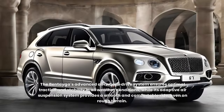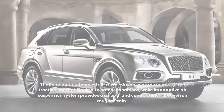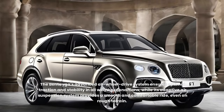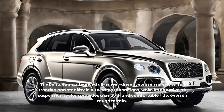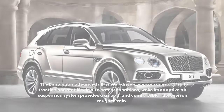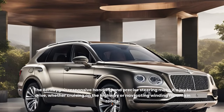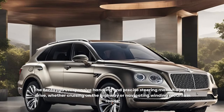The Bentayga's advanced all-wheel drive system ensures optimal traction and stability in all weather conditions, while its adaptive air suspension system provides a smooth and comfortable ride even on rough terrain. The Bentayga's responsive handling and precise steering make it a joy to drive, whether cruising on the highway or navigating winding mountain roads.